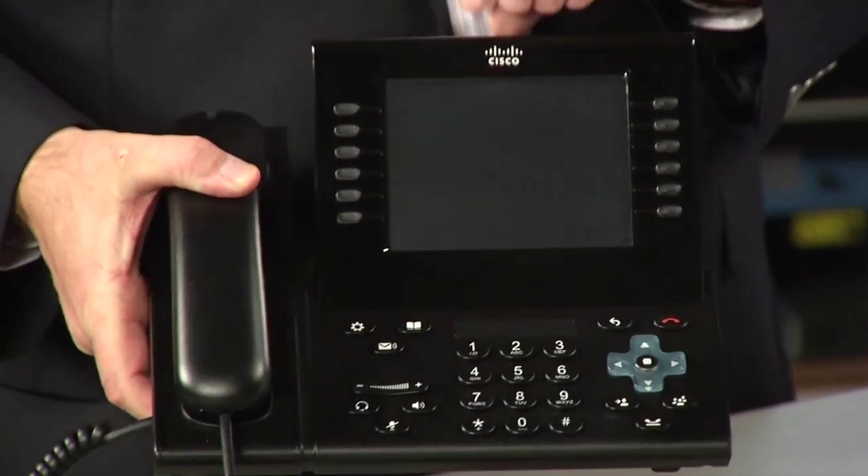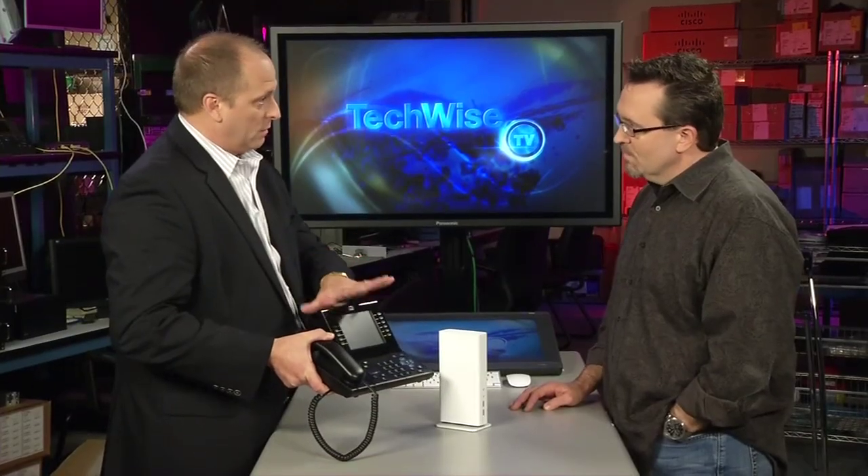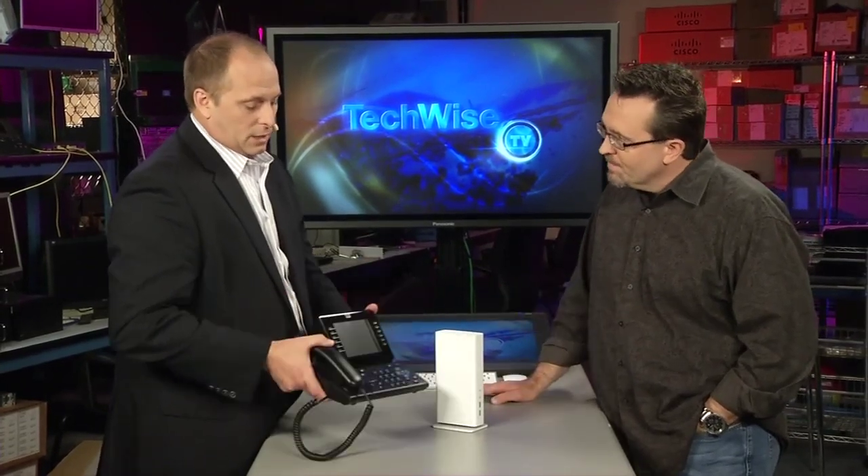In front of us here, we've got the 9971 IP phone. It doesn't have the camera on it, but it has a camera assembly that's an accessory you can add to it — voice, video, one package, hitting the market hard and doing very well. What we've done is introduce two products under our Virtualization Experience Client portfolio. There's the 2100, which I'll talk about in a second, and the 2200.